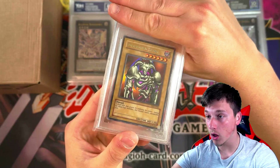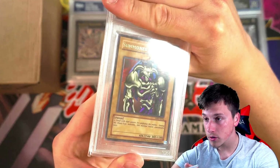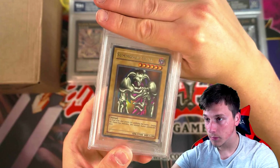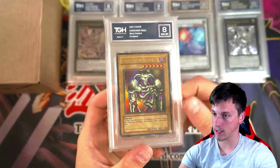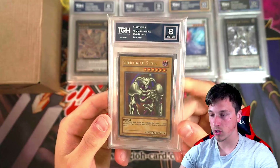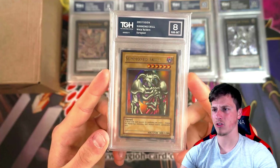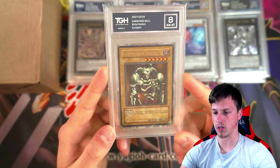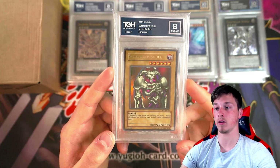Summon Skull, OG print! That looks absolutely gorgeous. What does Summon Skull get? An 8. Very old card. Oh, it's European as well — 2003 European. That doesn't look European to me. That's an 8 on a print I didn't even realize was Euro. That is a beautiful card. The OG print from Euro — that's insane.